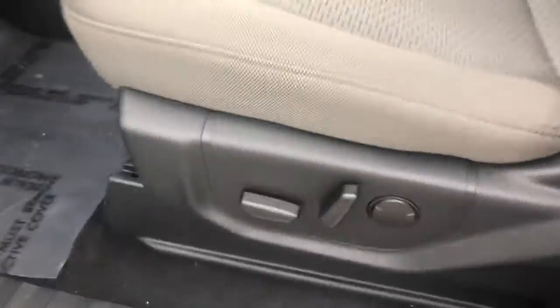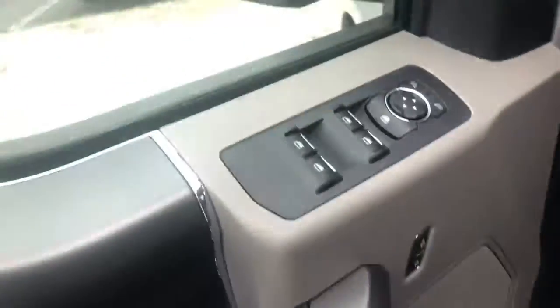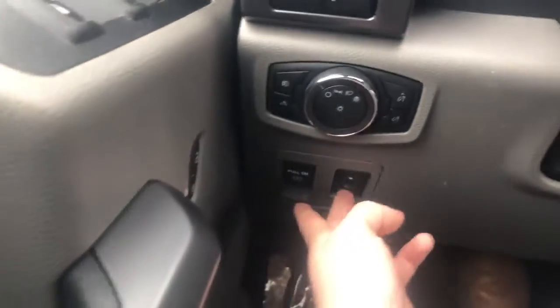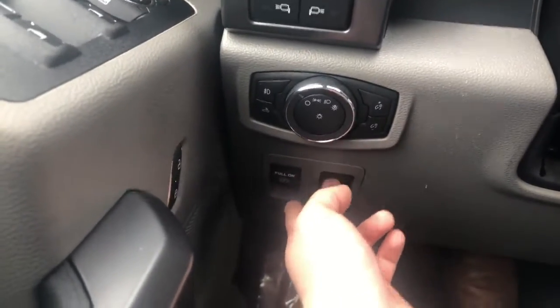Once we hop in, you can see it's got power seating for the driver's side, power locks and windows of course. It's got adjustable pedals — you can really customize these vehicles to yourself in just about every way.